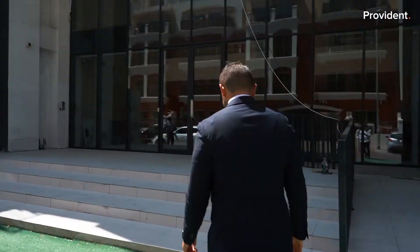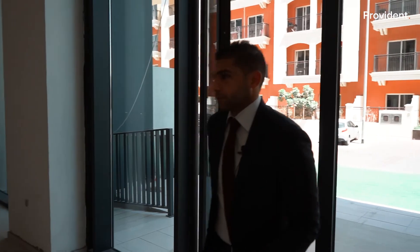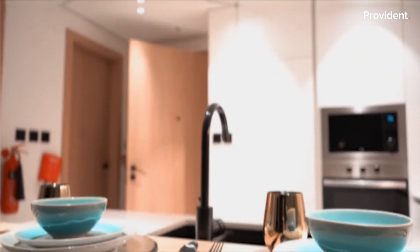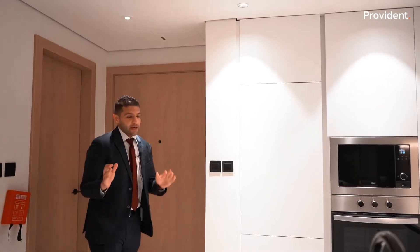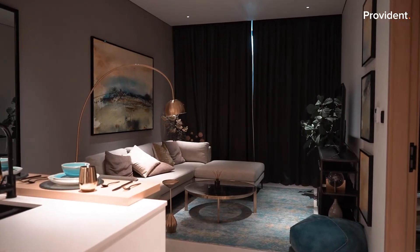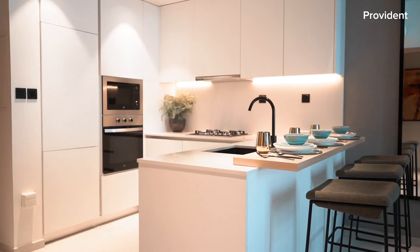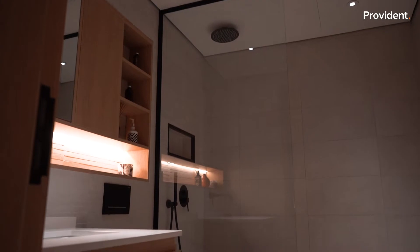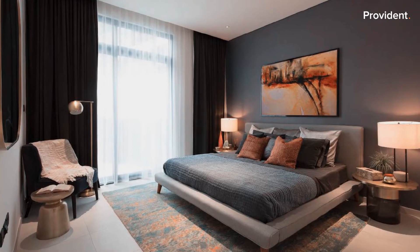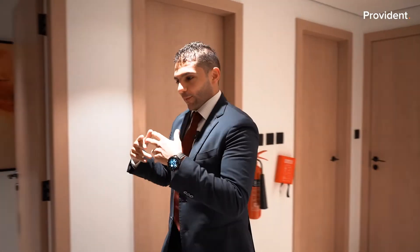This is the show bedroom — a one bedroom apartment. As you can see, we have a European kitchen, fully fitted and branded by Tika appliances. We have a laundry room, a guest powder room, and then an ensuite master bedroom.